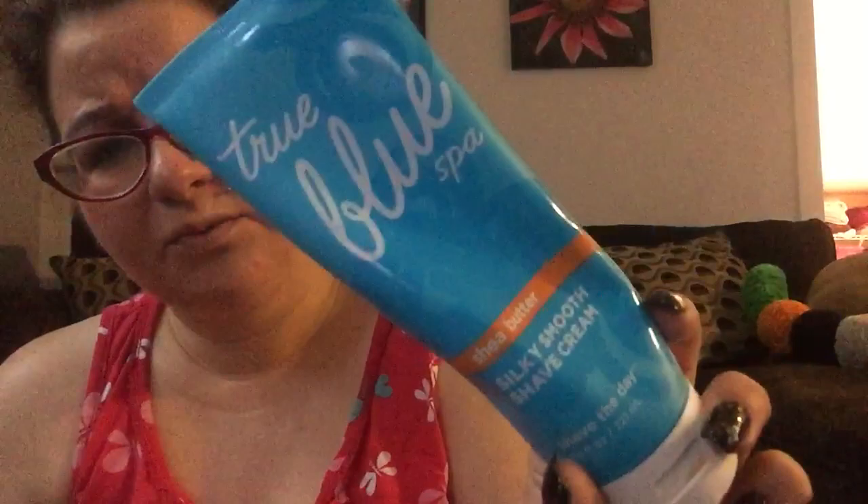Again, the True Blue Spa silky smooth shave cream — good stuff, but pricey, even though I got it at the Bath and Body Works sale. This Thousand Wishes lotion — this is such a sin — I'm throwing out a whole bottle of lotion because it went bad. It just smells sour.